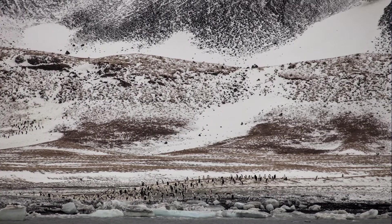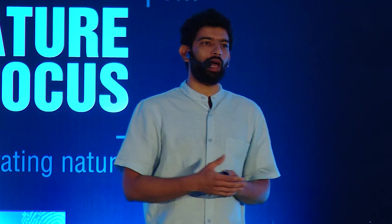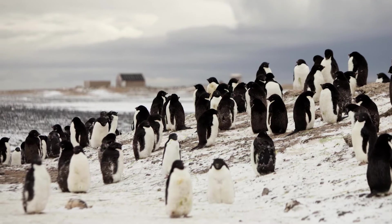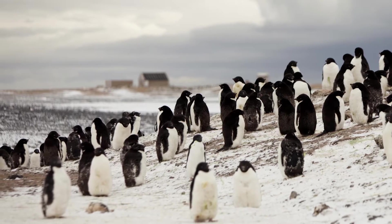This is Cape Adare. Back in 1901, this part of Antarctica saw the first wintering of a human expedition — a Norwegian team that spent some time here. It also happens to be the largest rookery of Adelie penguins. About two and a half lakh pairs of Adelie penguins live on this piece of land. The two brown structures at the back are the heritage sites of the cabins used by the Norwegian team 115 years ago.